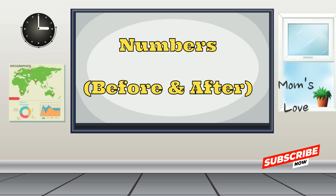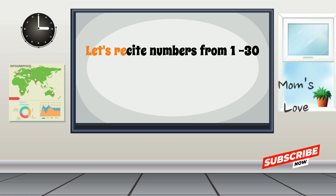Are you ready? Let's begin. First, let's recite the numbers from 1 to 30. Repeat after me.